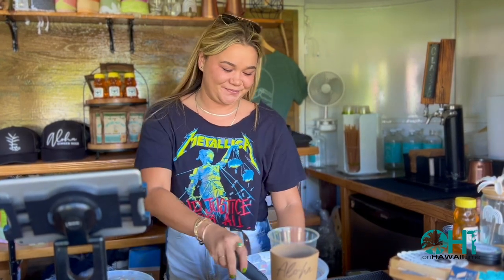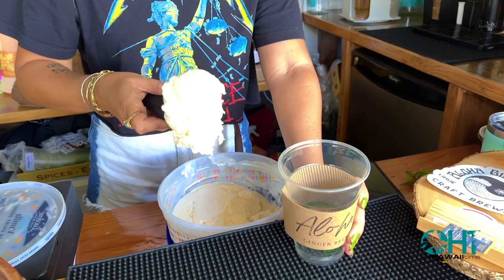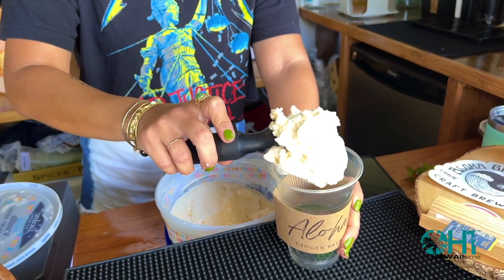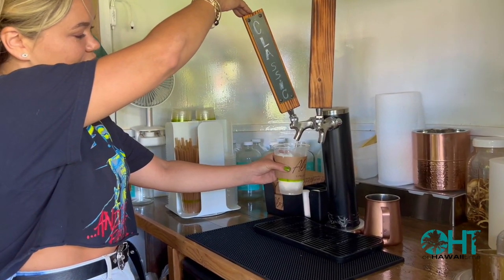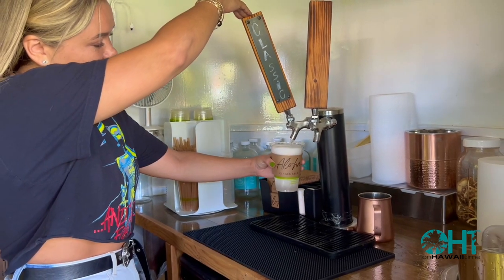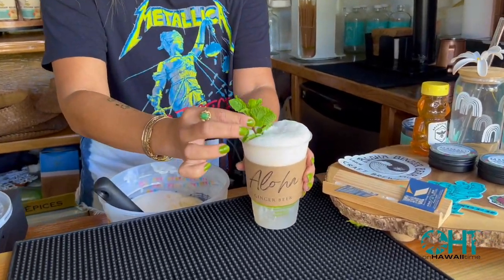I'm Ayana and we're at the Koloa location for Aloha Ginger Beer. Today we'll be making a ginger beer float. We start by adding one large scoop of vanilla ice cream. We then add our classic ginger beer on tap, and then garnish with some fresh mint.